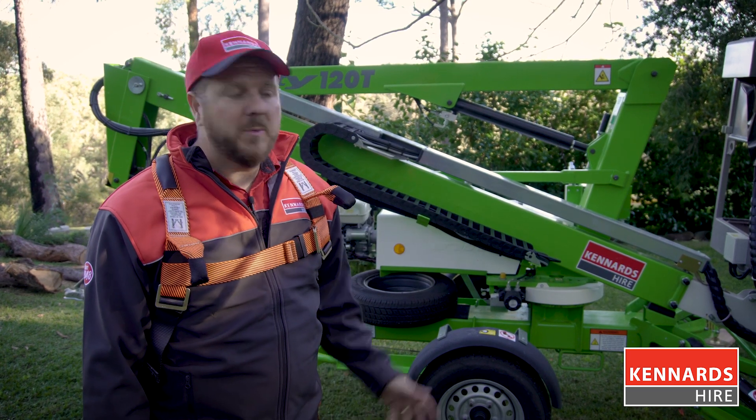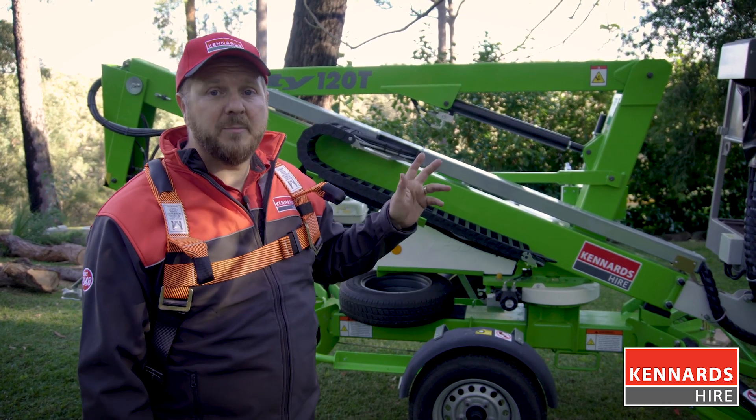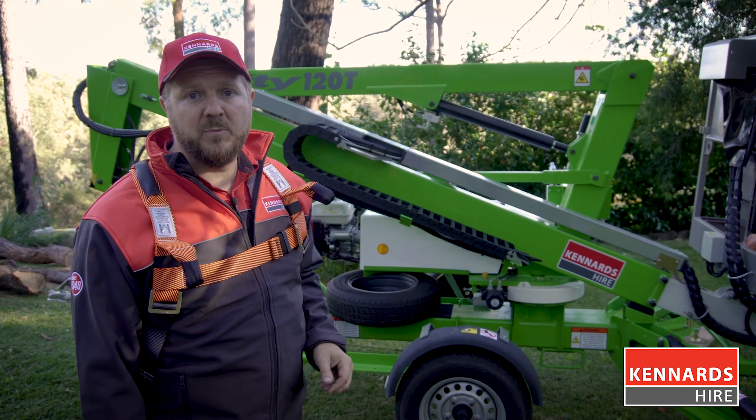So it might look like a complicated piece of equipment, but it's actually very easy to use. Cannard's High has actually been hiring these out for over 10 years and to many first-time users.